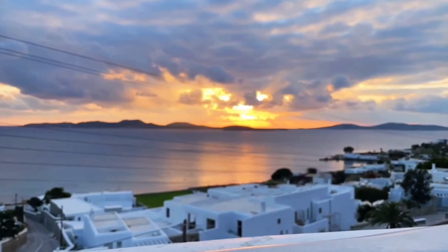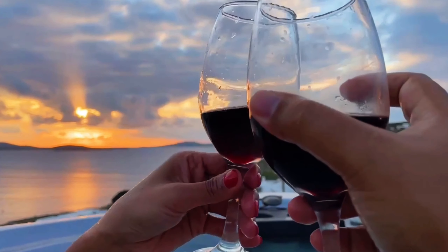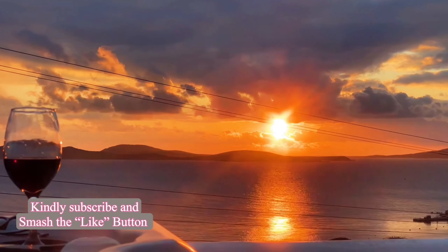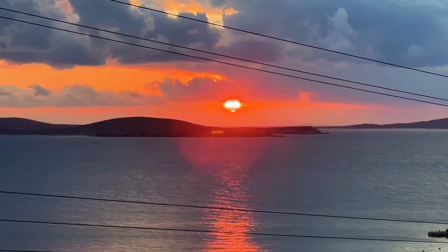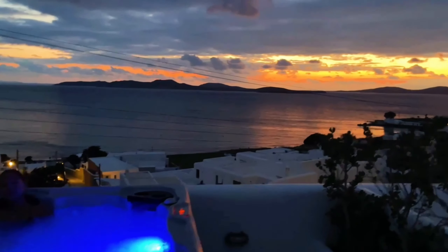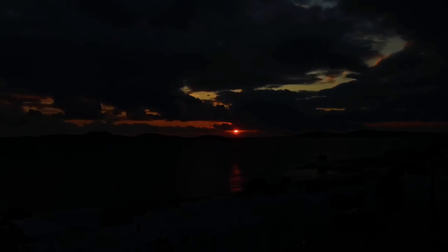Picture this: you're sitting in a hot outdoor jacuzzi in Mykonos, with the love of your life by your side, overlooking the Aegean Sea. The sun is setting, painting the sky with hues of pink, orange, and purple, and casting a warm glow over the landscape. You have a bottle of wine on ice next to you and two glasses ready to be filled. As the sun sinks lower in the sky, the colors intensify and the sky turns a deep shade of red. You lean back and let out a contented sigh, feeling grateful for this moment, for this place, and for the person you're sharing it with.